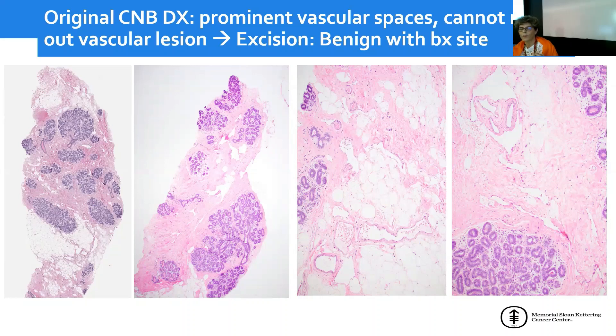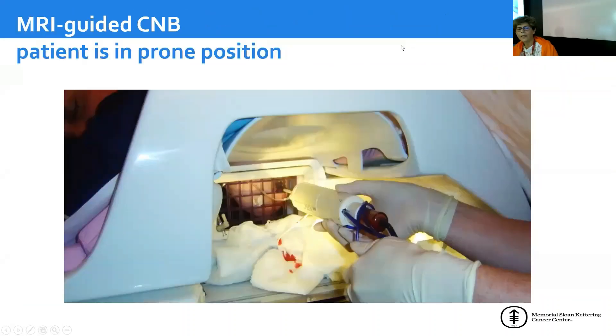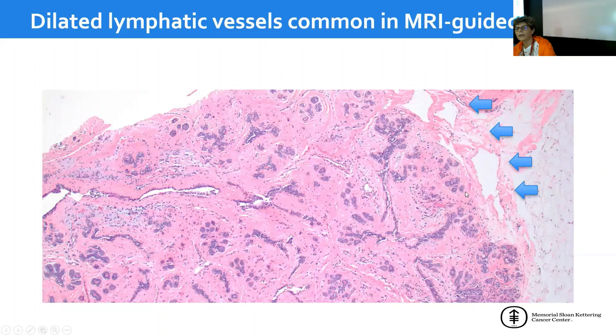We were less suspicious. With that suggestion from outside, the patient had an excision, which was benign with a biopsy site. I want to mention this finding because the MRI biopsy is done in the prone position, which causes significant stasis. That explains, in the majority of cases, these dilated lymphatics found in MRI-guided core biopsies. Not everything with dilated or even interconnecting-appearing vessels is going to be an angiosarcoma.